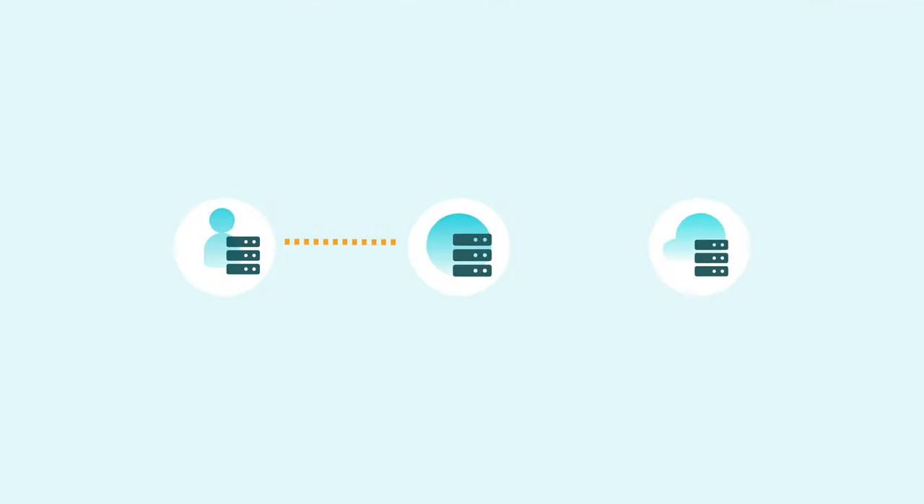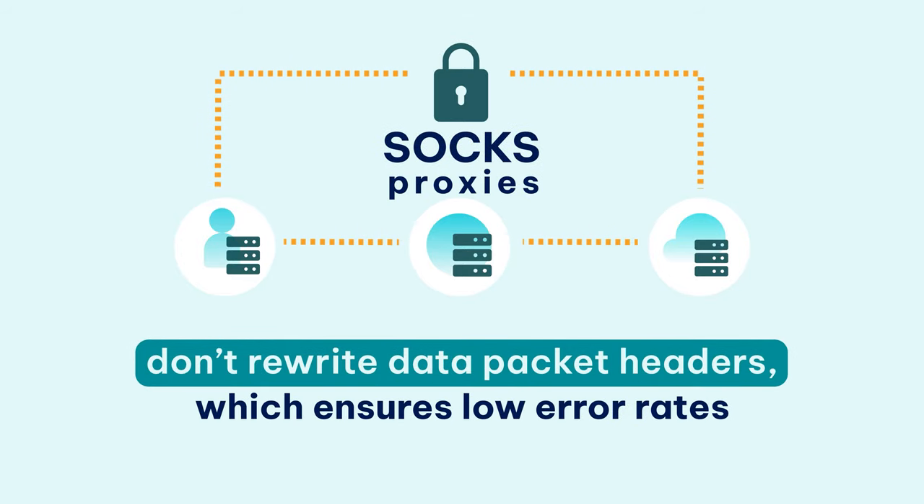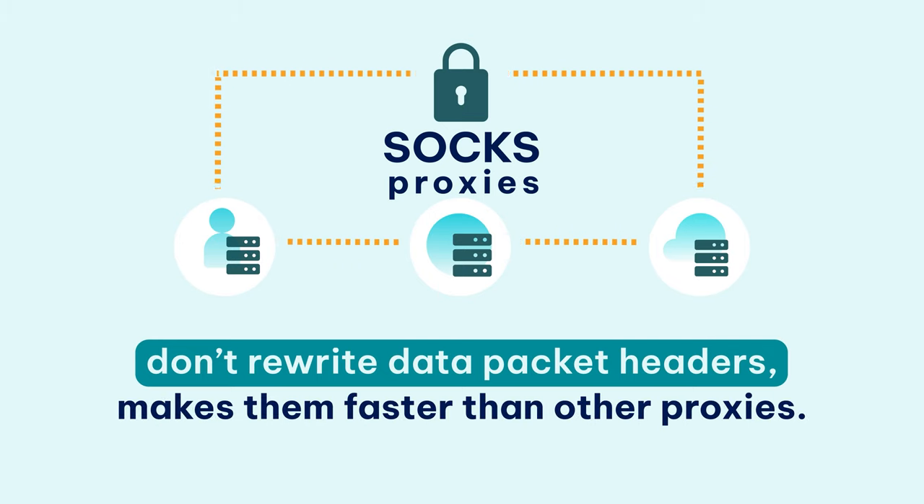Unlike other proxies, SOX proxies don't rewrite data packet headers, which ensures low error rates and makes them faster than other proxies. They can also encrypt packets before sending them to the internet, protecting your data from anyone who might try to intercept it.